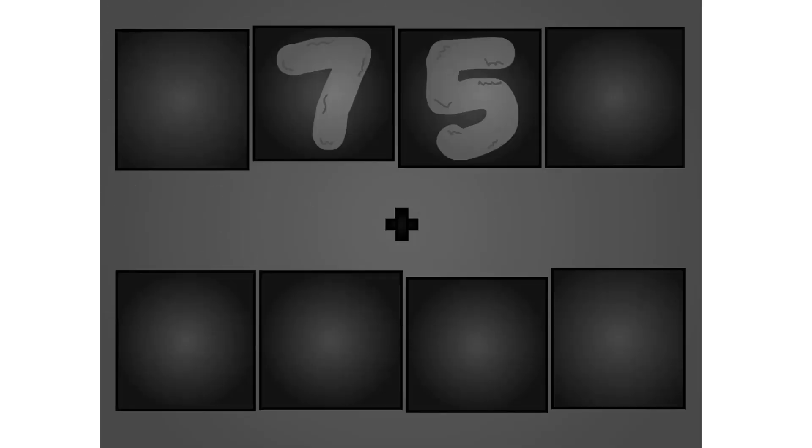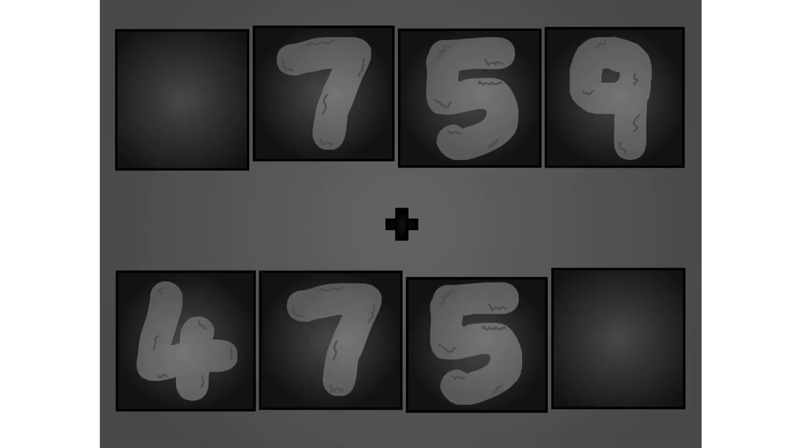Zero, seven, five, nine plus two, seven, five, two. These big number blocks are going to show it off by adding.